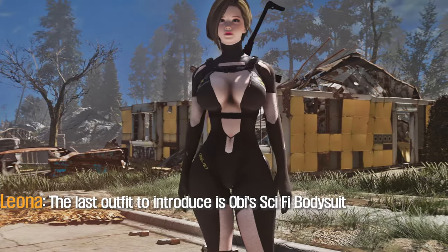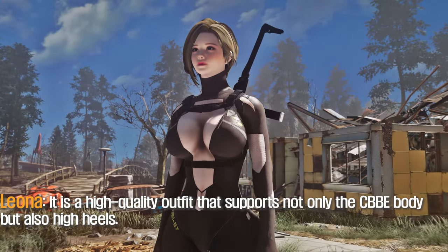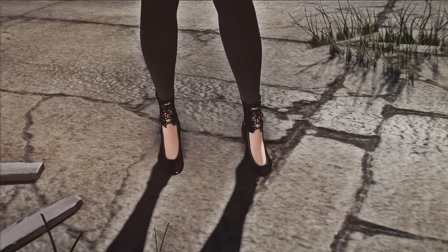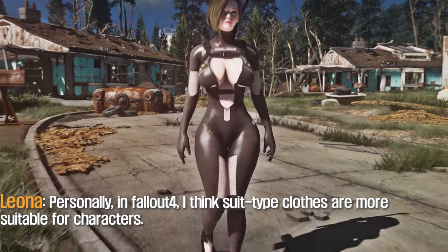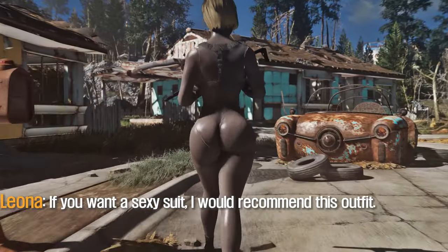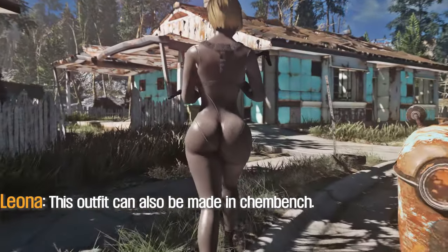The last outfit to introduce is Obisa's CI5 bodysuit outfit. It is a high quality outfit that supports not only the CBB body but also high heels. If you want a sexy suit, I would recommend this outfit. This outfit can also be made in Kemla.